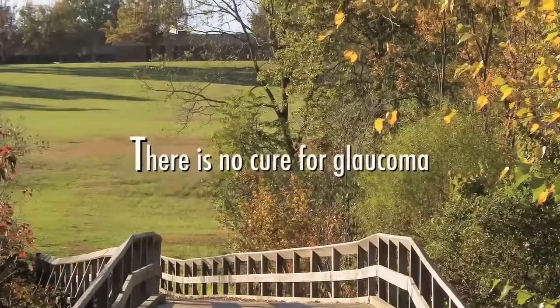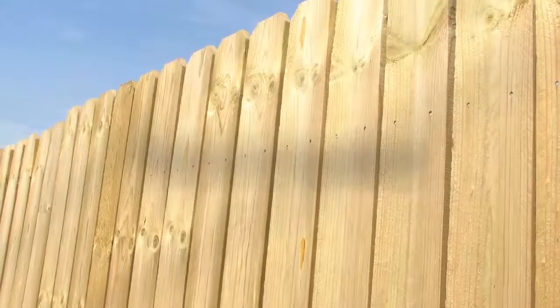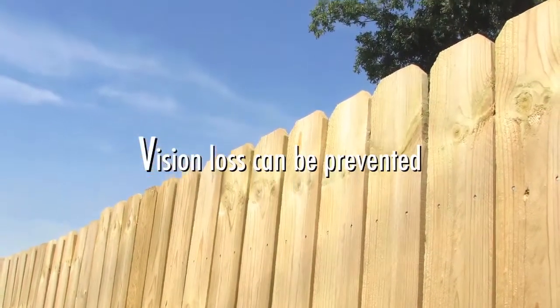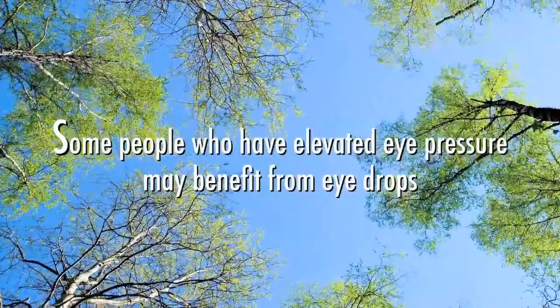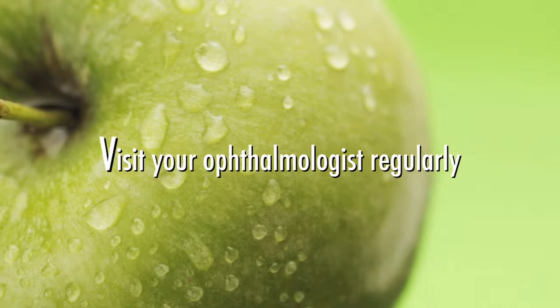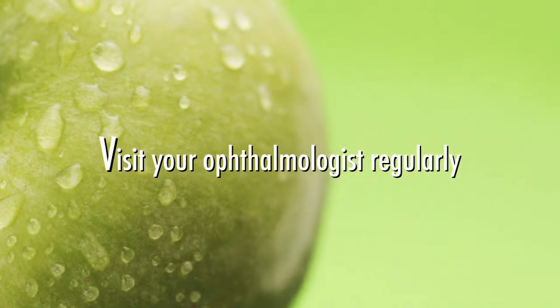While there is no cure for glaucoma, and optic nerve damage cannot be reversed, we can usually prevent vision loss if glaucoma is diagnosed and treated, especially if it is detected in its early stages. Some people who have elevated eye pressure but don't yet have glaucoma may benefit from treatment with eye drops. That's why it is so important to visit your ophthalmologist regularly if you are at risk for developing glaucoma.